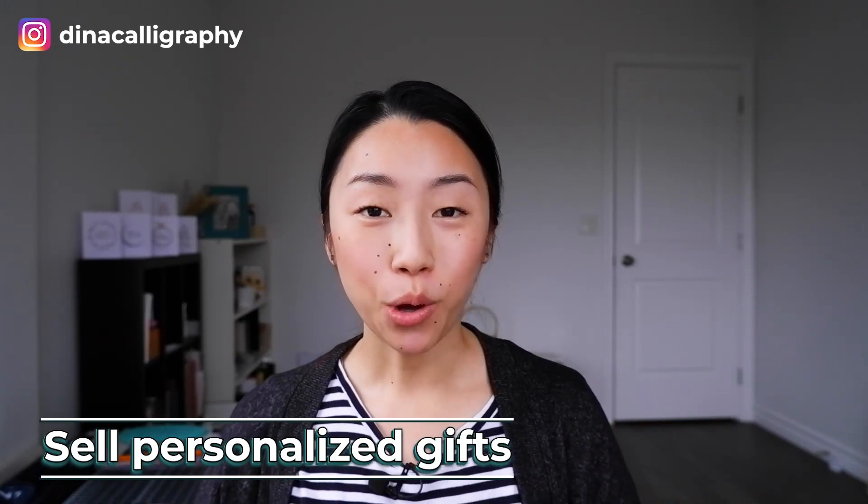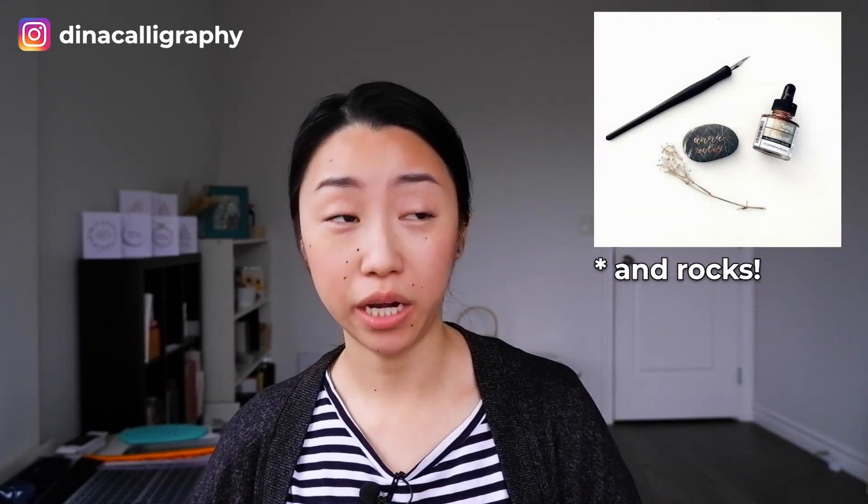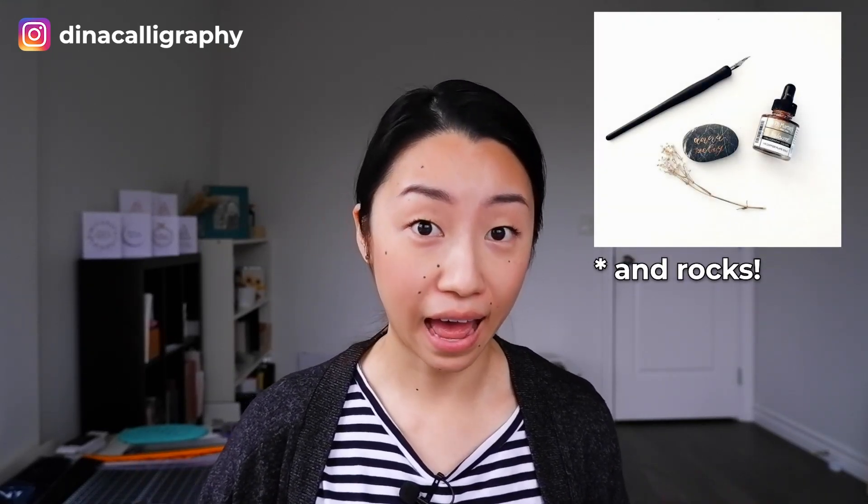The third thing you can do is to sell personalized gifts. With calligraphy, there's a lot of different things we can write on — a lot of different surfaces like wood, acrylic, plastic, glass. And depending on your skills, you can make personalized gifts and give your friends the chance to buy them from you and to give them to their other friends.